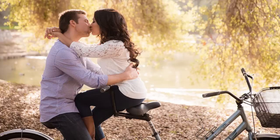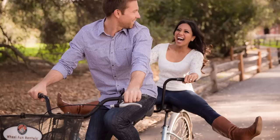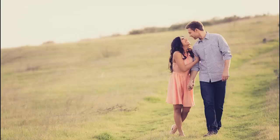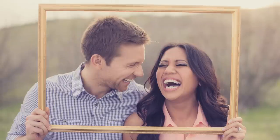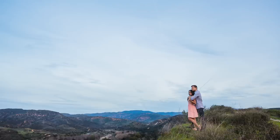The Natural Light Couples Photography Workshop has been designed from the ground up to teach photographers a simple and systematic approach to capturing professional natural light couples photography. We split this workshop into two DVDs totaling nearly nine hours of professional SLR Lounge quality education.